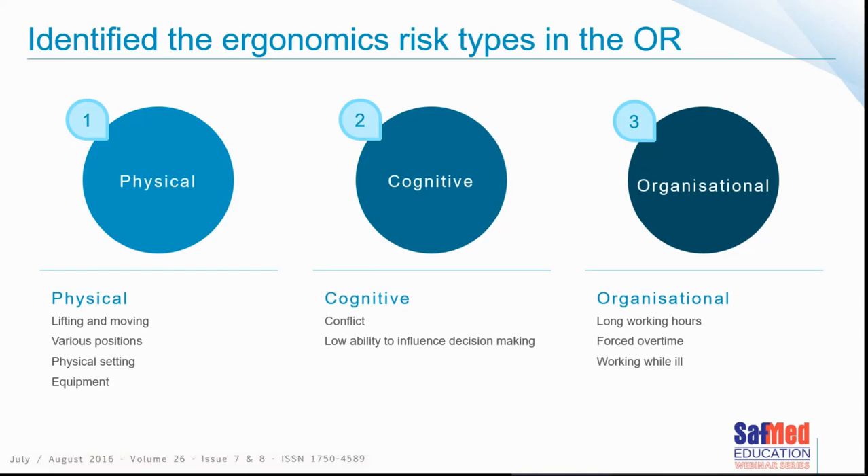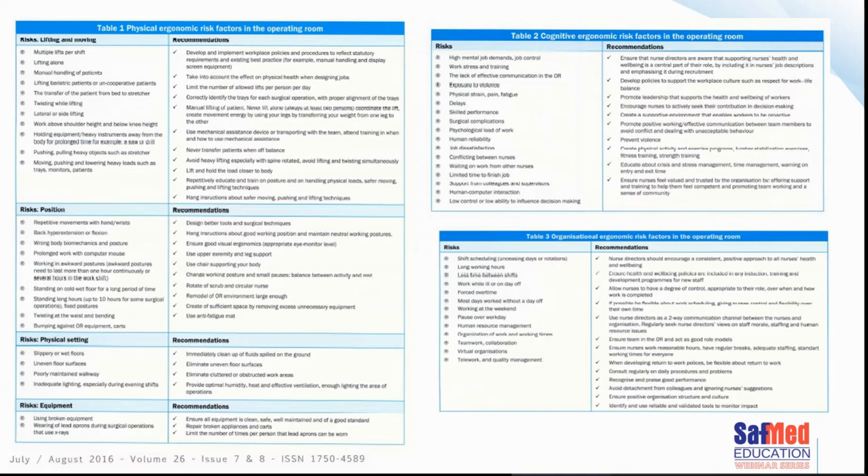The paper defines risk types in the operating room under three categories: physical, cognitive, and organizational. Physical risks include lifting, moving, various standing positions, and the physical equipment that needs to be maneuvered. Cognitive risk factors include conflict and low ability to influence decision making. Organizational factors include long work hours, forced overtime, and needing to work even while ill. A detailed table listing these risks alongside recommendations is available in the paper, which was a free download.